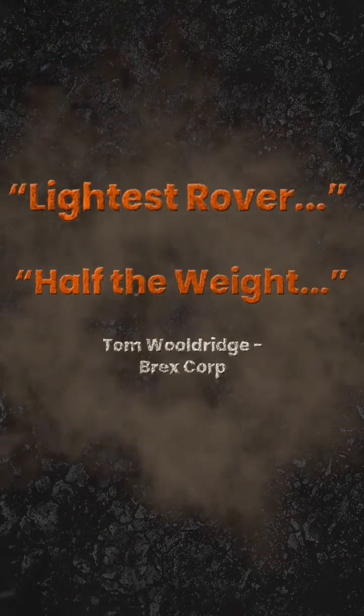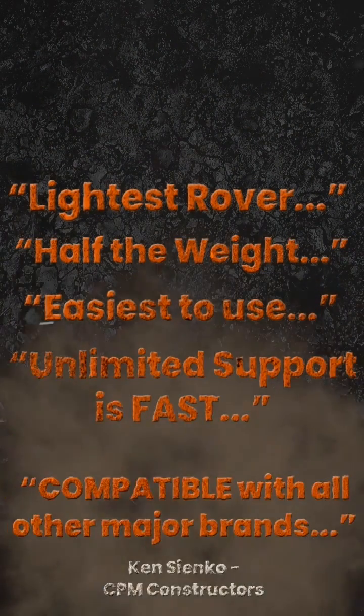SiteBoss — the industry-leading rover — now with only $22,500 for a basin rover.